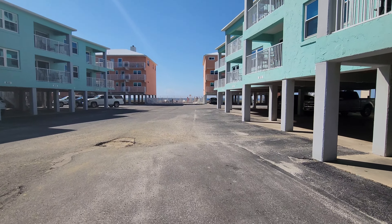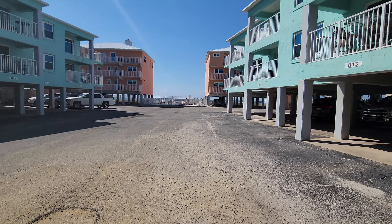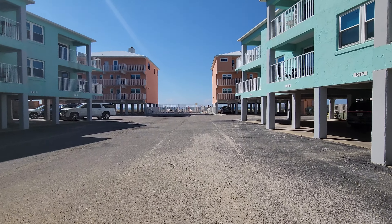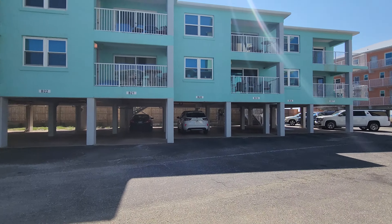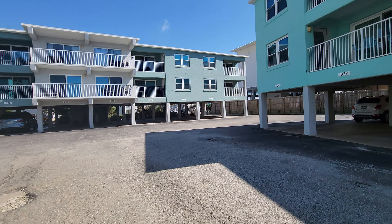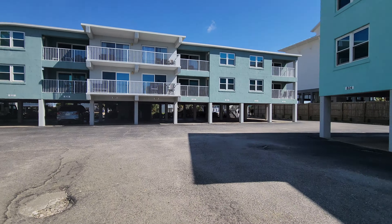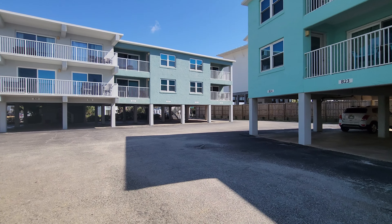This is a gulfside complex with a swimming pool and direct beach access, so all of these units are really nice. You'll see B33, B34, and then B25, B26 — those are the end units, so those ones don't have as direct a gulf view.